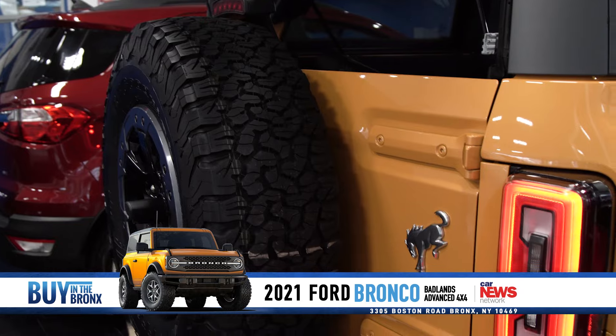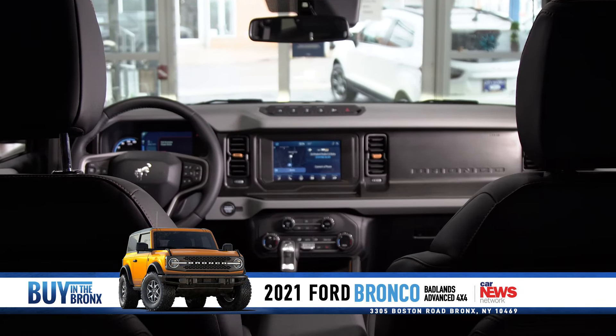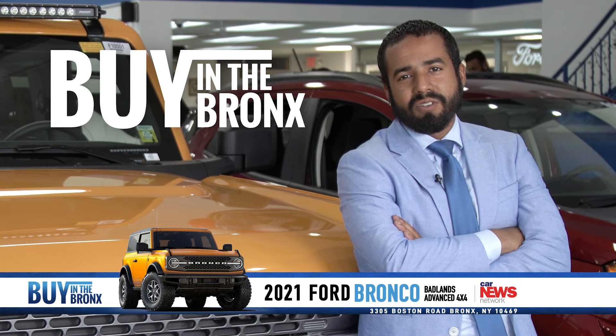This is the 2021 Bronco Badlands. If you have any other questions, don't hesitate to come down to City World Ford in the Bronx. Remember, it's always better to buy in the Bronx.